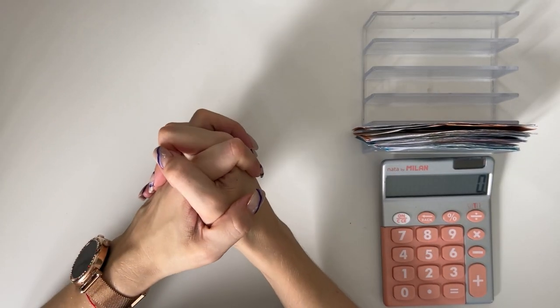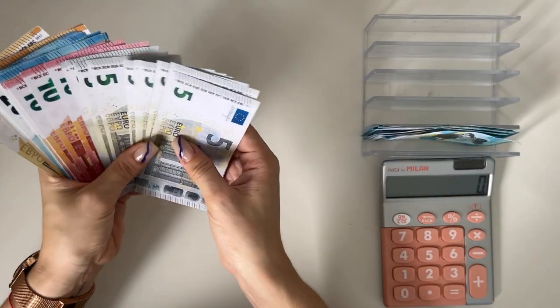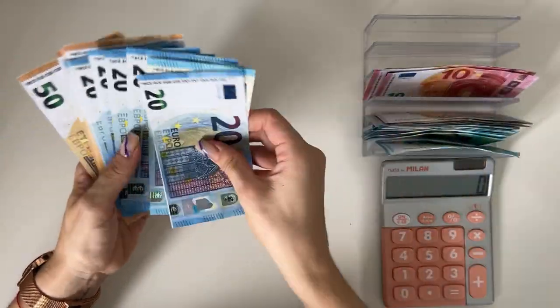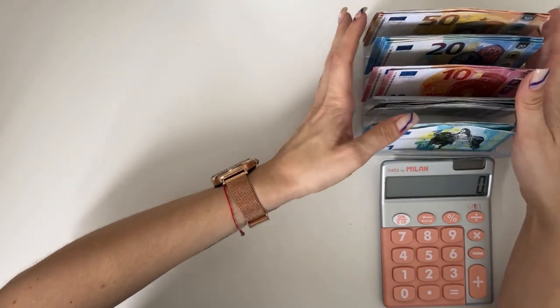Hey guys, welcome or welcome back to my channel! In today's video we're doing the final cash stuffing of August. Today we have 655 euros to work with, so I'm just gonna start stuffing. We have ones, fives, tens, twenties, and a lot of fifties today, which is interesting.